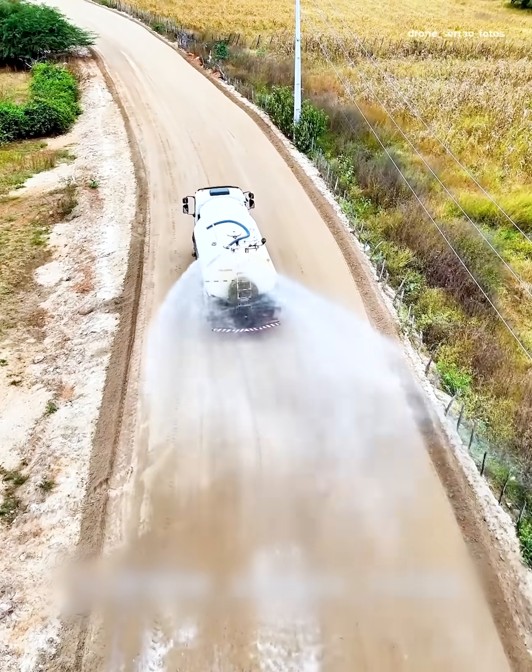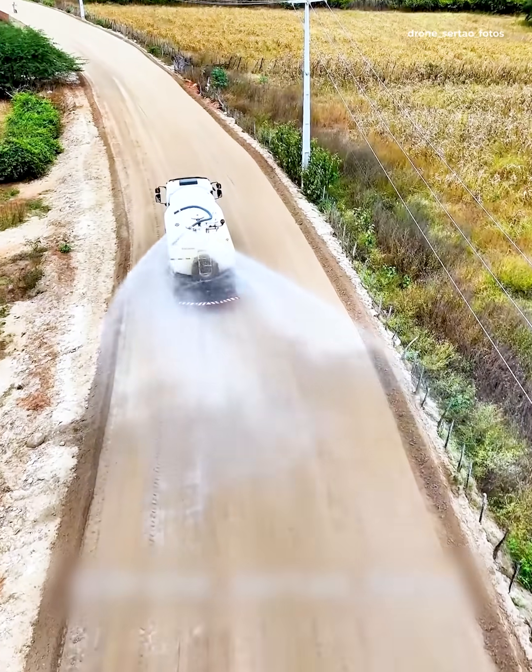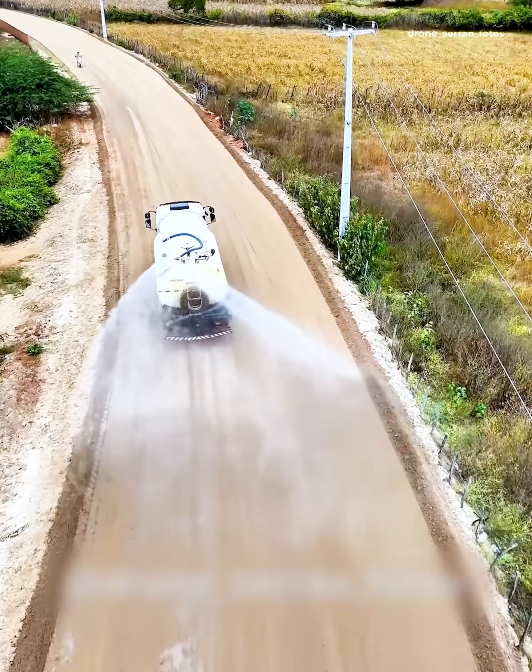Wetting the surface before laying the floor is like prepping it for mortar, making sure there's enough moisture for a stronger bond.